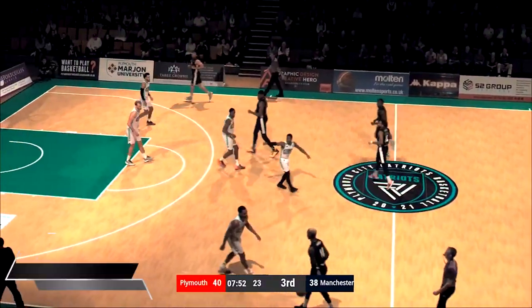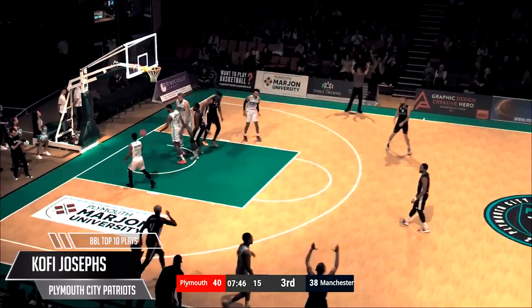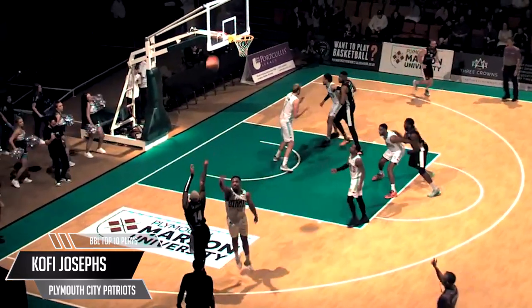In at number 3. That wasn't the most impressive shooting display in this game. Kofi Josephs went off against the Giants — 46 points personal, 10 for 13 from behind the arc. Some assisted. But this one — he took a man's ankles, his girl, and the keys to the car. Somebody asked the floor wiper to check the court for a wet spot.